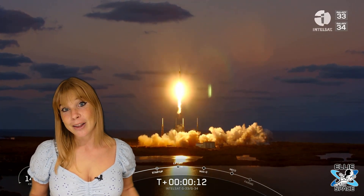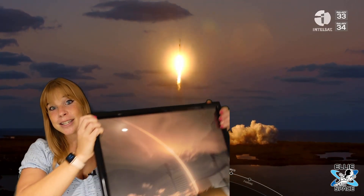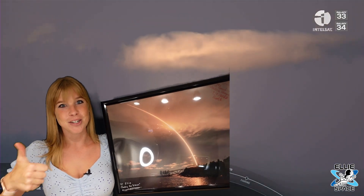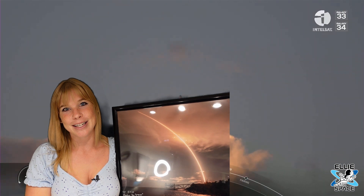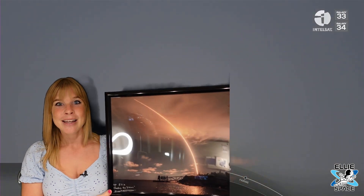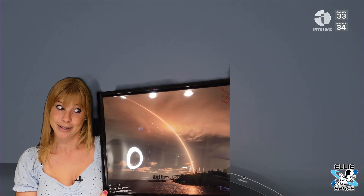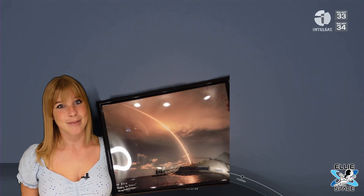Just remarkable — yep, I'm a rocket nerd. I hope you guys liked this video. Please make sure to give it a thumbs up if you enjoyed it, and subscribe to Ellie in Space if you haven't already. The support means a lot, and I have a lot of really interesting things planned over the next few weeks. I can't wait to share it all with you — I'll see you in the next video.